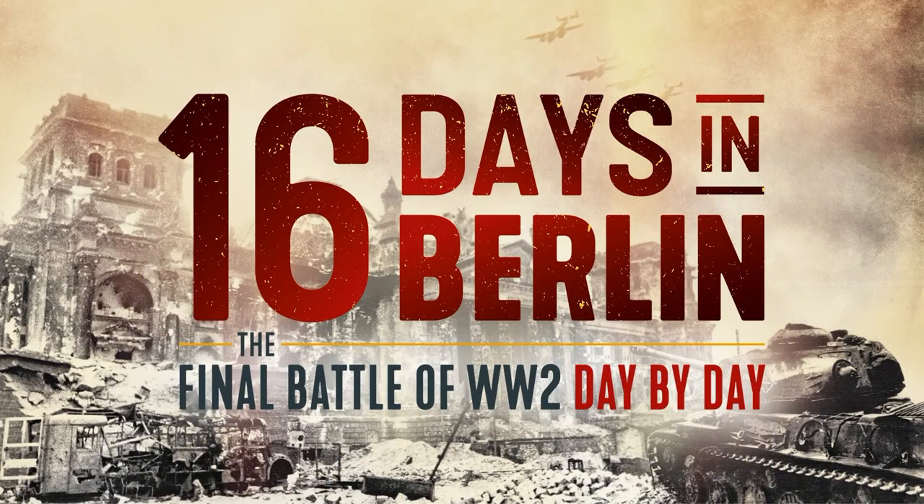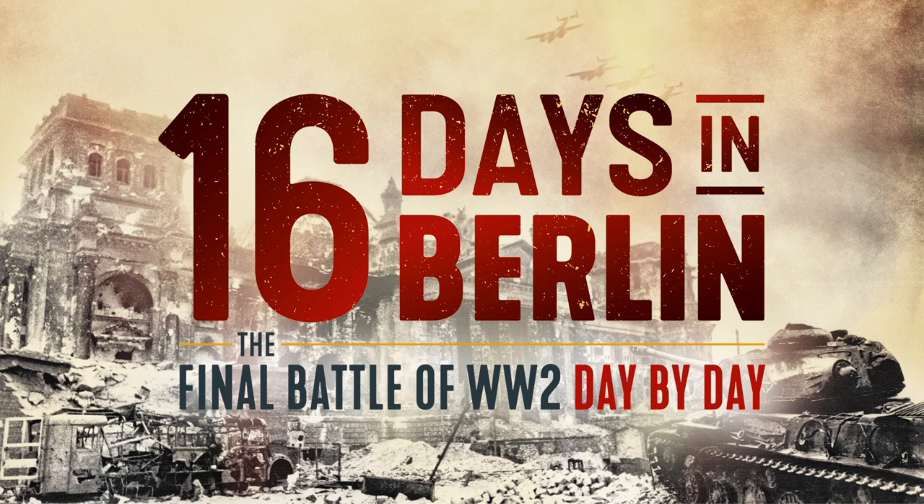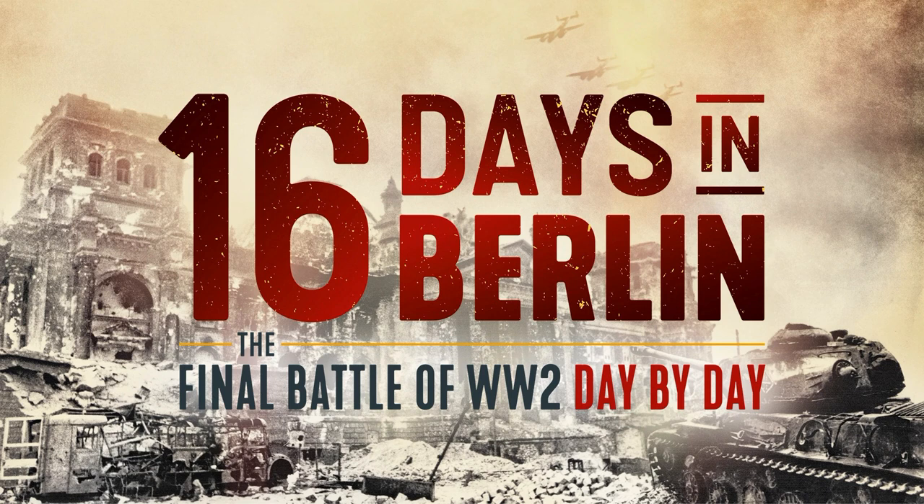Last year the guys at Real Time History examined the Battle of Berlin with their 16 Days in Berlin documentary series. What that highlights is that the Eastern Front is often the main focus, because obviously the war ended when the Soviets arrived in Berlin and Nazi Germany finally collapsed. So what's often overlooked is the Commonwealth, British and US operations in the West.